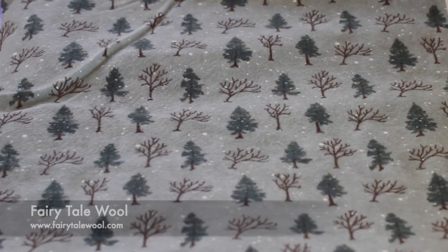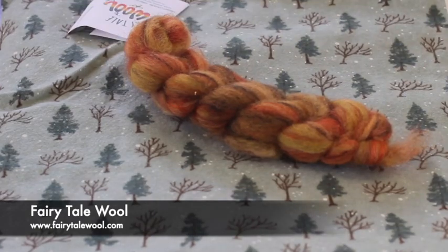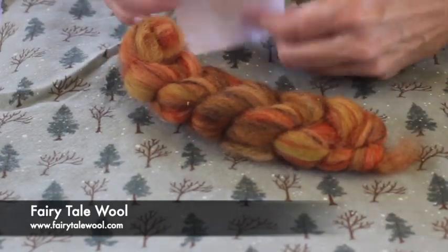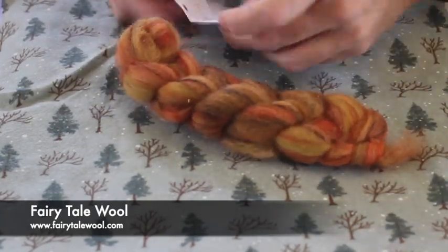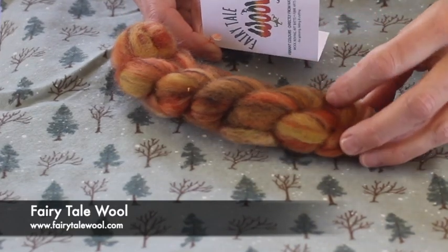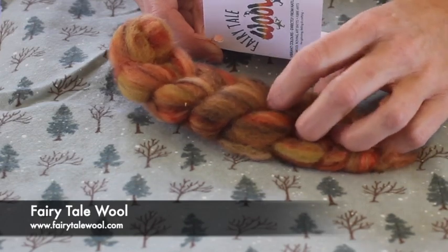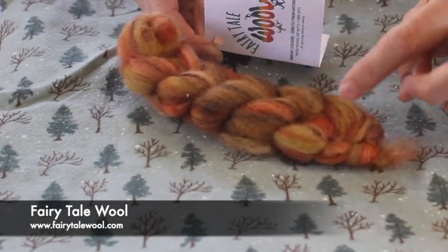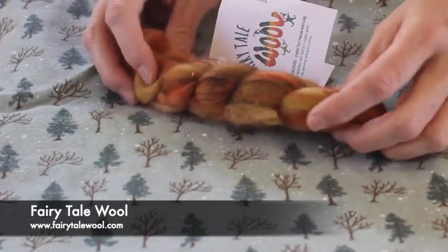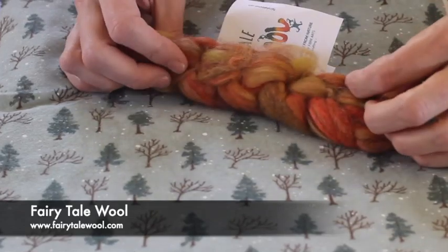First we'll start off with Fairy Tail Wool. She has sent us these beautiful fibers all the way from Canada. This is — let's look at the listing here — this is Rashmi's Curry. It's an art braid she calls it. This is all naturally dyed fine merino, Romney, Icelandic, Corydale, and Tassa silk. All that's in here. It's super soft and luxurious and beautiful.